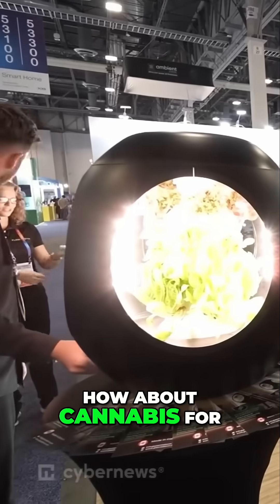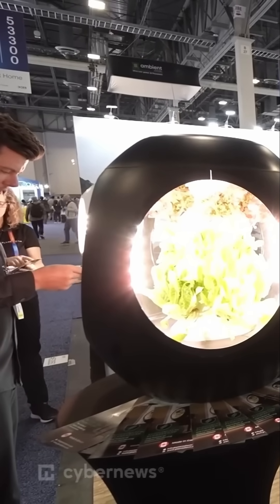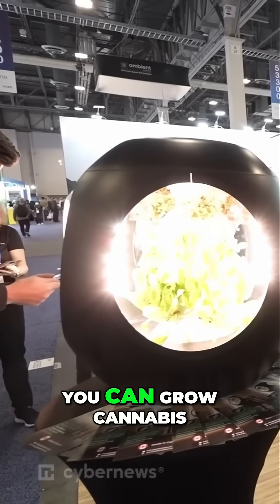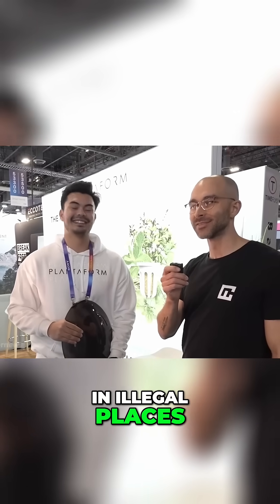How about cannabis for us Nevada and California residents? You can grow cannabis — we don't sell it, but you can. Just don't do that in illegal places.